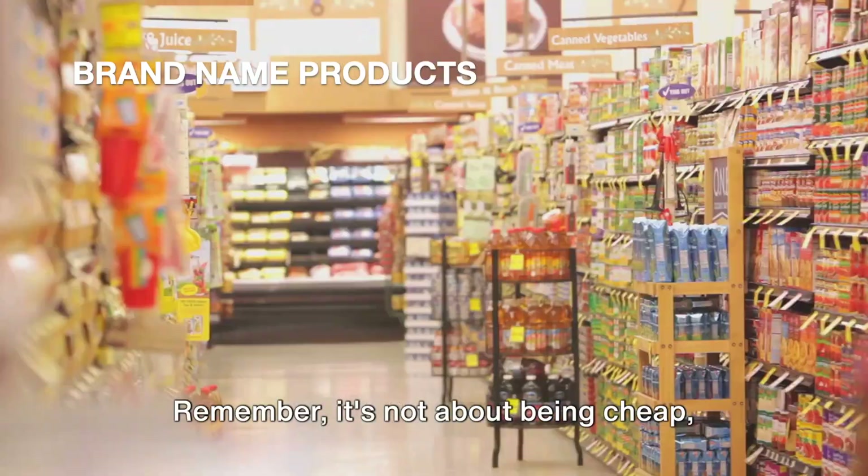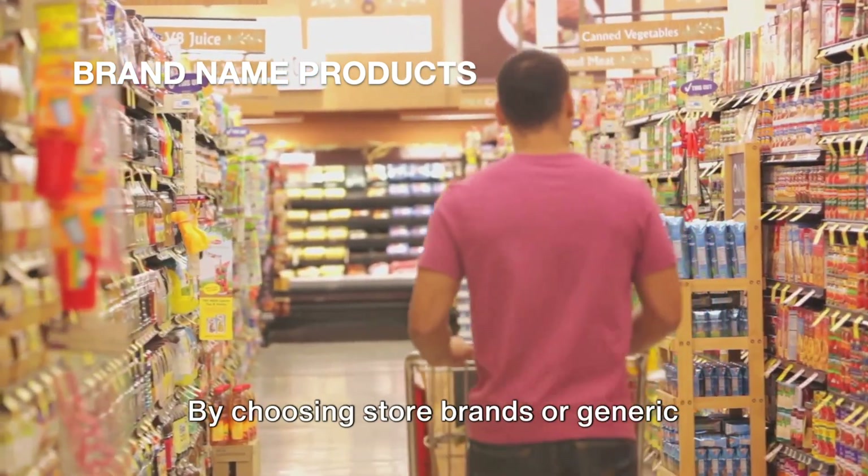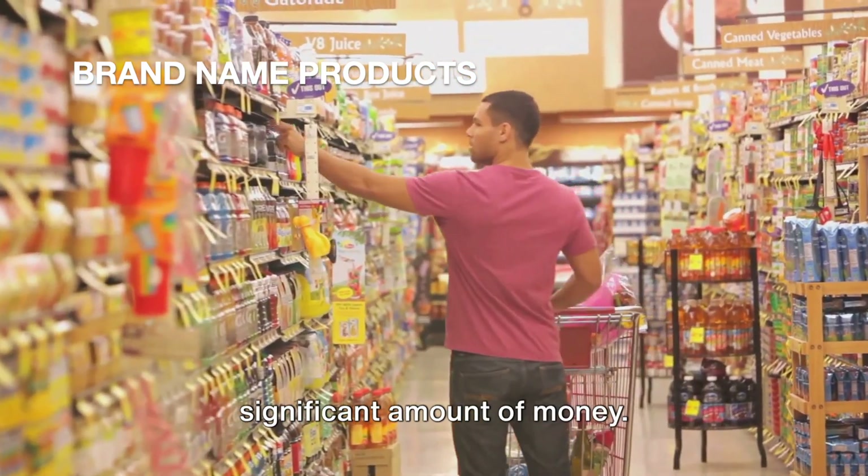Remember, it's not about being cheap. It's about being smart with your money. And that's a habit worth cultivating. By choosing store brands or generic products over brand names, you can save a significant amount of money.